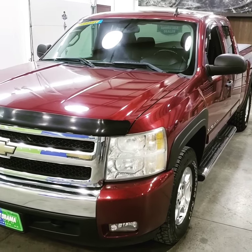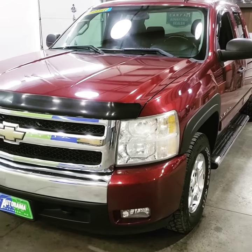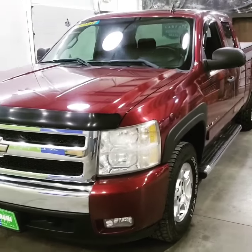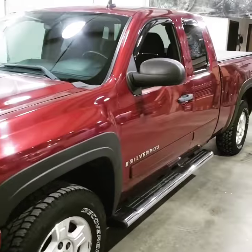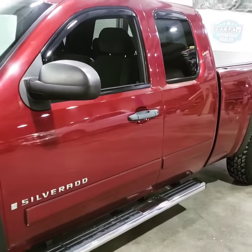Hey everybody, Carter from Autorama Auto Sales in Dickinson, North Dakota, AutoramaAuto.com. Today I have this nice 2008 Chevy 1500 Silverado LT.